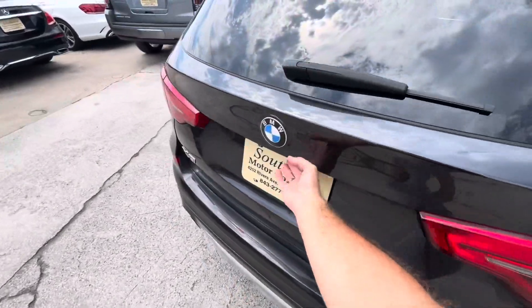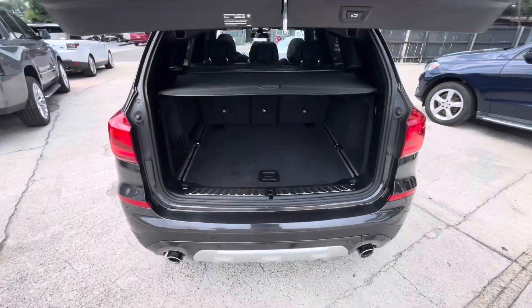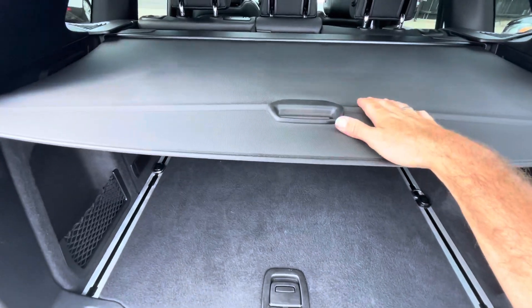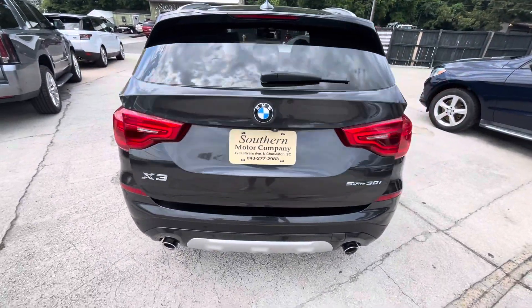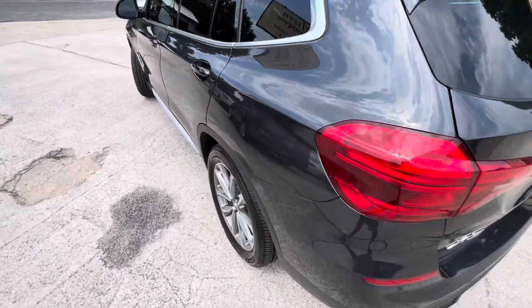In the trunk, it does have a power tailgate — open her up, and there's a lot of trunk space in the back to throw all your groceries and whatever else you need. You've got the cargo cover to cover things up. Very nice — just hit the button and it drops right back down. It also has your backup camera and backup sensors, and dual exhaust.